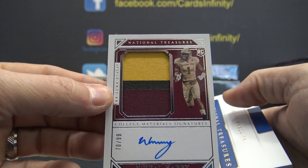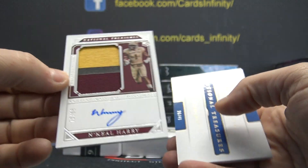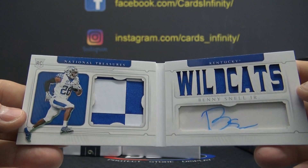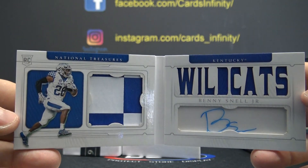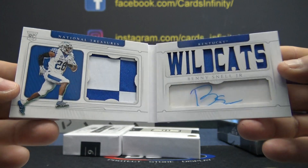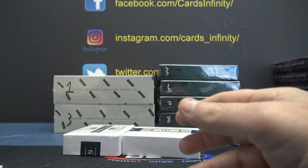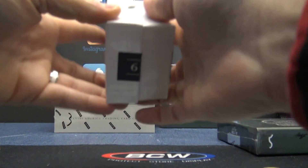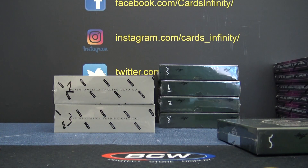N'Keal Harry, patch autograph. Number to 49, Benny Snell patch jersey autograph book card. I have to look that team logos up and see — that may or may not be a one of one.